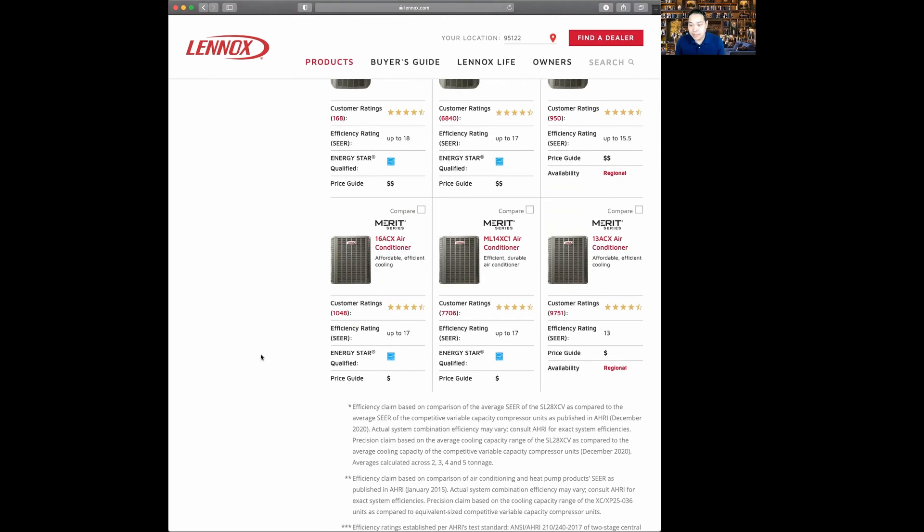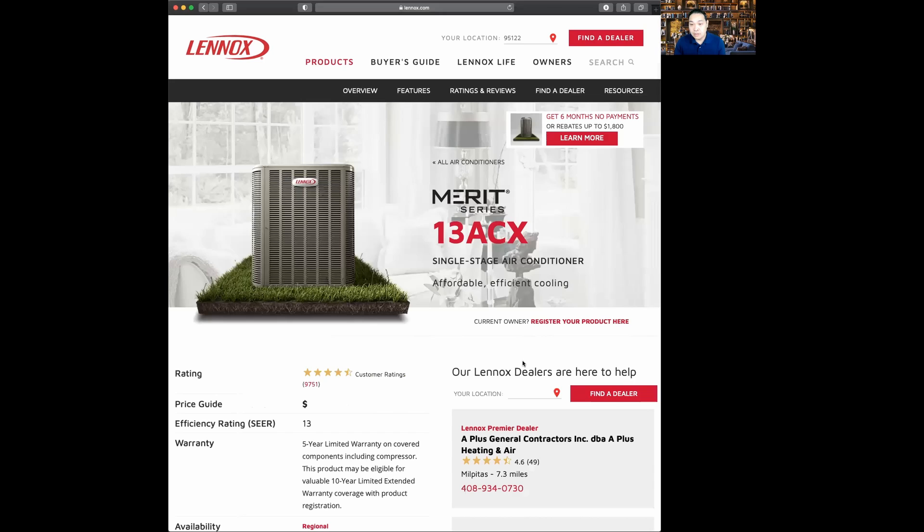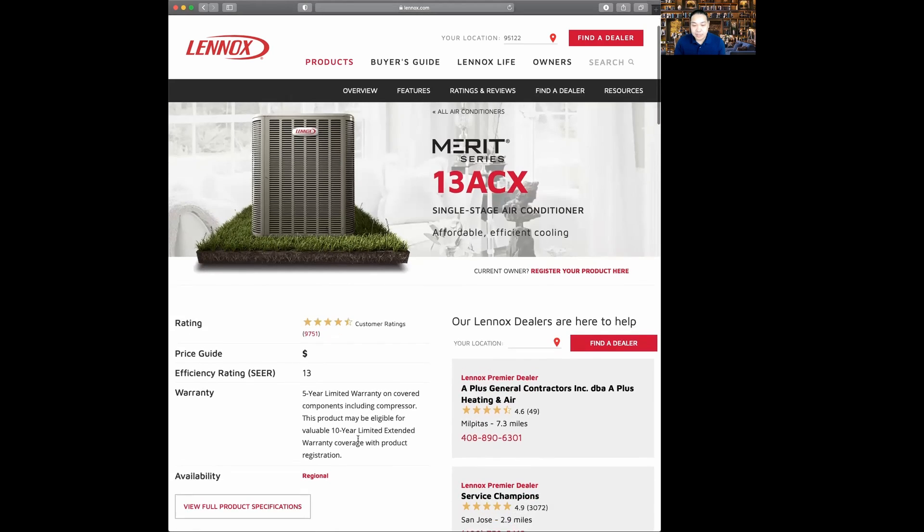The first model we're going to look at is the 13ACX air conditioner. When you look at an air conditioning system, you're concerned about a few things. The first is the stage of operation — this product is a single-stage air conditioner. The second thing you're concerned about is the SEER rating, which is the energy efficiency rating of your system. It's very similar to miles per gallon when you buy a car — it denotes how much energy you'll be using.